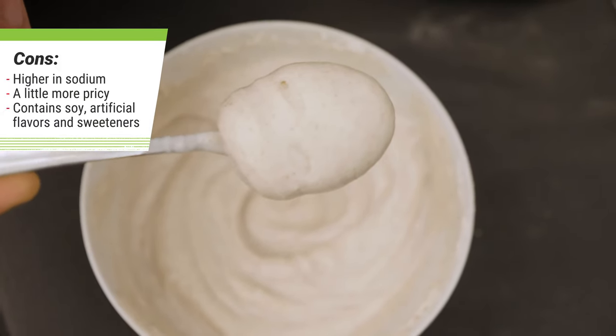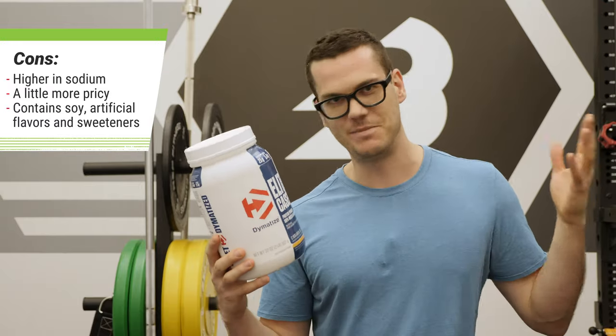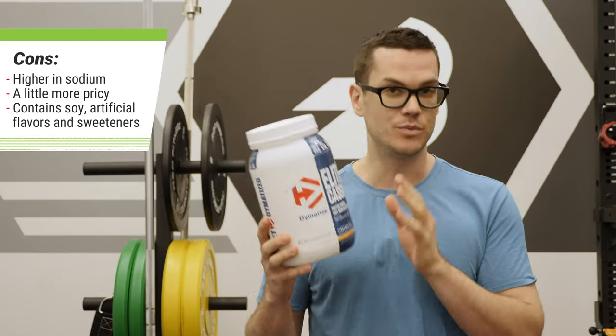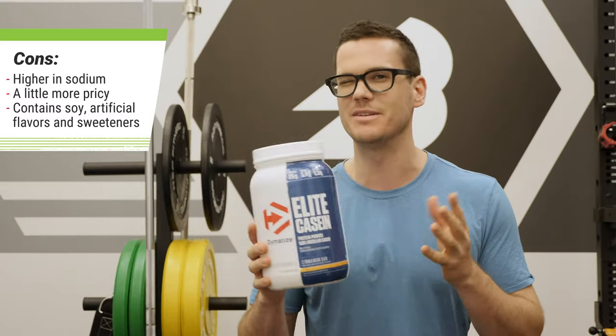Finally, it does contain a few ingredients that some people try to stay clear of. It's a bit unusual in that it has soy lecithin, but it also has sunflower lecithin, which people usually use instead of soy to make products soy-free — but in any case it does have some soy. It does have some artificial flavors and sweeteners as well. I'm not saying it's bad for you, but some people do try to stay clear of those.